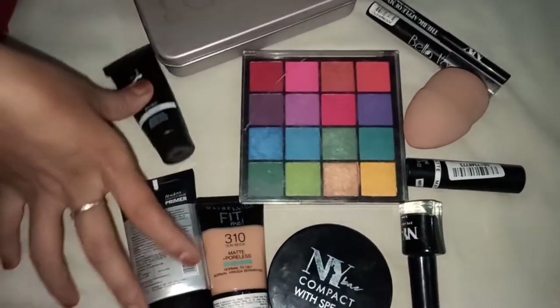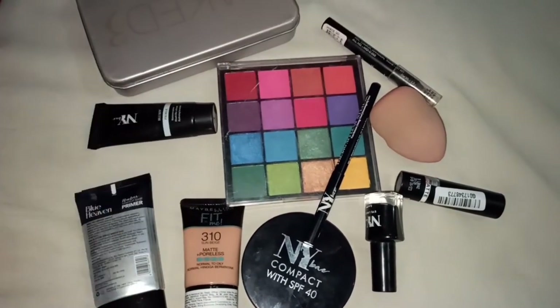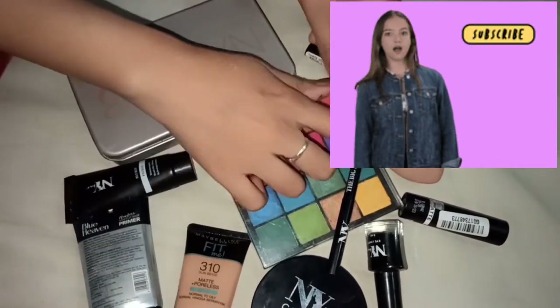So this is our complete makeup kit — under budget and affordable. If you found this video helpful, please like and share it with your friends, subscribe to my channel, and we'll see you in the next one!